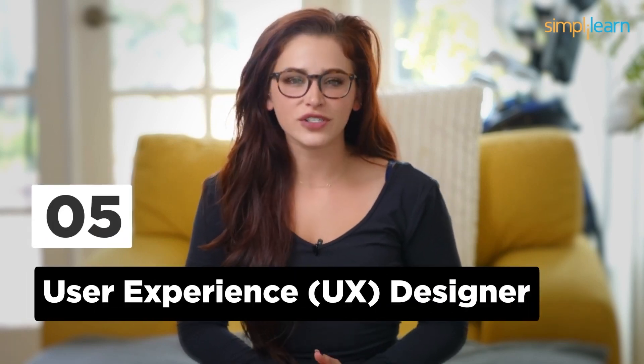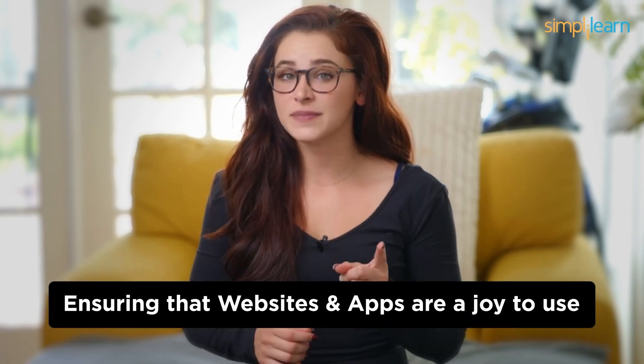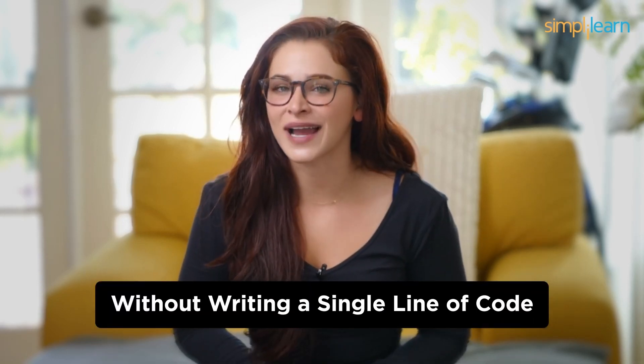Number 5: User Experience (UX) Designer. At number 5, we have User Experience Designers. They focus on creating user-friendly interfaces and ensuring that websites and apps are a joy to use. While design skills are essential, you don't need to be a coder to craft outstanding user experiences. UX designers put themselves in the shoes of users to create intuitive and enjoyable digital experiences. You'll be responsible for wireframing, prototyping, and conducting user research, without writing a single line of code.